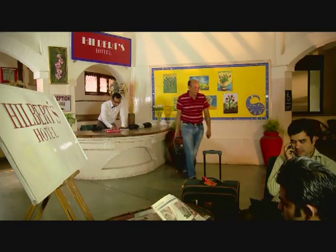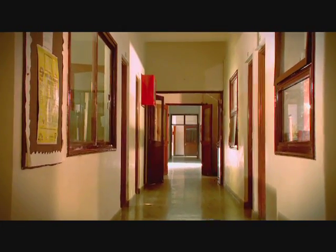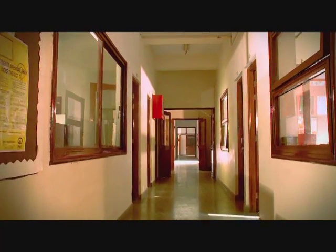As the guest turns to leave, the desk clerk then informs him that there is a room available. That's because Hilbert's Hotel doesn't merely have hundreds of rooms — it has an infinite number of them.